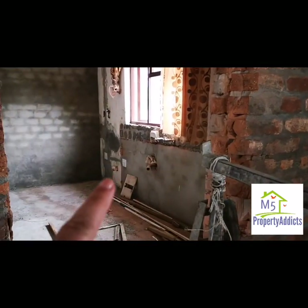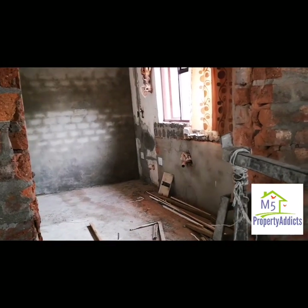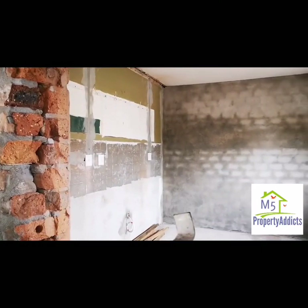We're going to have two drainage points there for two washing machines. And it's quite a big kitchen — you can't really see from this angle, but it's quite a nice big kitchen over there.